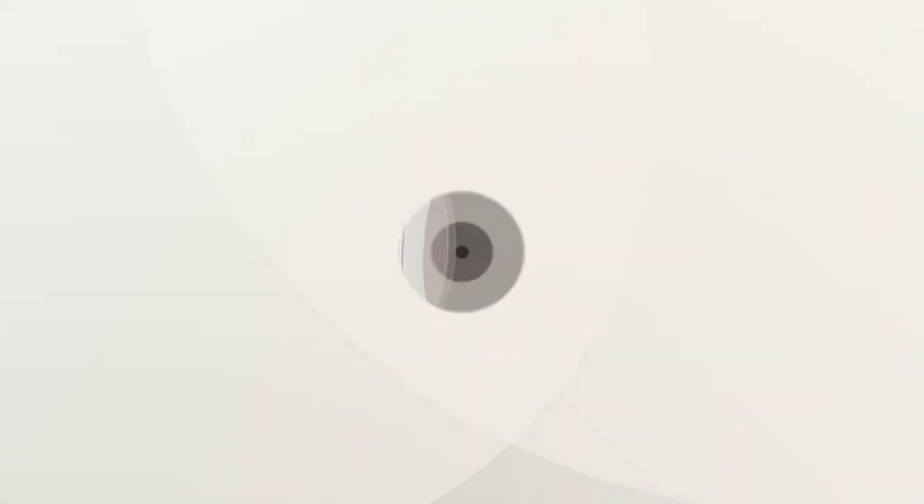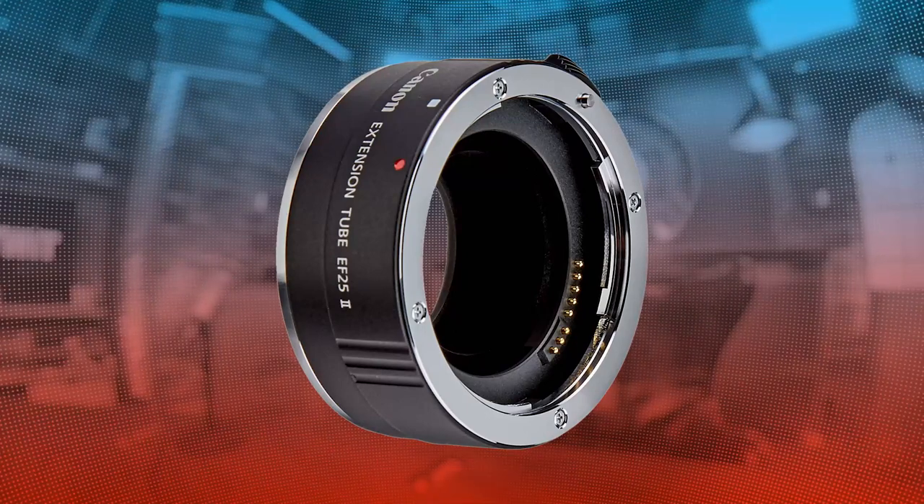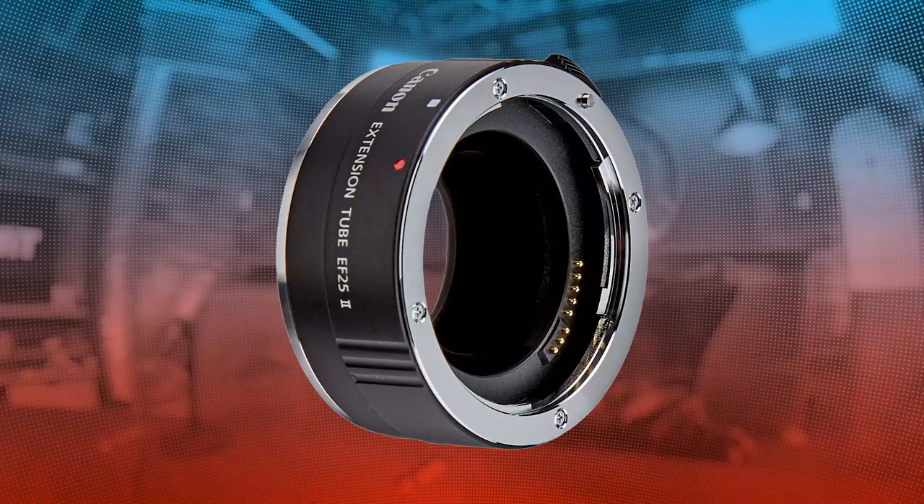I also mentioned the option of extension tubes back in episode 47. Extension tubes are these little things right here — pretty neat pieces of kit to add to your photography arsenal. How they work: you attach them to the back of your lens before attaching the lens to your camera body, and this decreases the minimum focal distance for your lens, allowing you to get closer to the subject. Extension tubes aren't terribly priced — a lot of times you can get them for roughly $30 or so, though I've seen some well over $100. So you do have some options from a pricing standpoint.